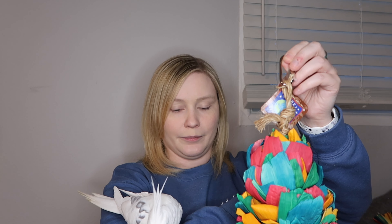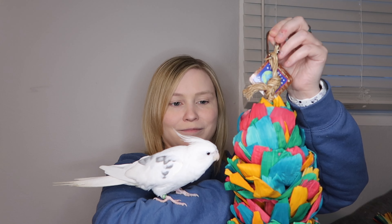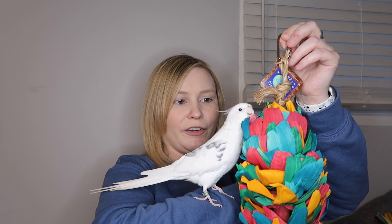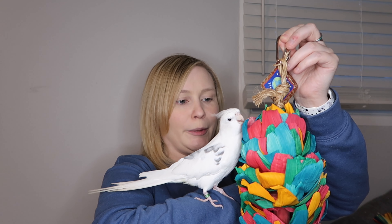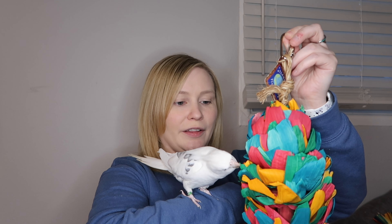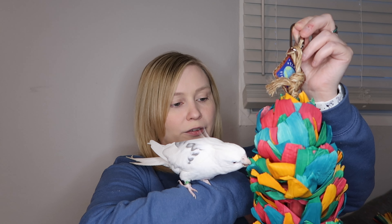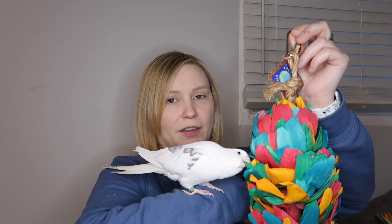This is a toy for Jackie, my African gray — it is huge. I have smaller versions of this toy for the cockatiels, but this one is called Silk Cascade Large. I just thought it might be something my African gray would really like. It's nice and bright and colorful, and there are also bits of wood in between the layers too.